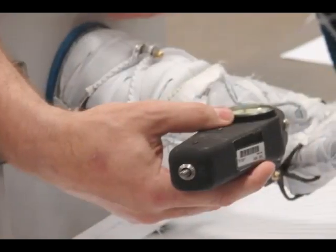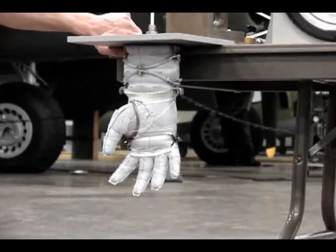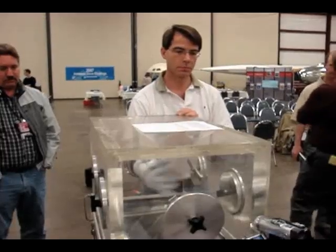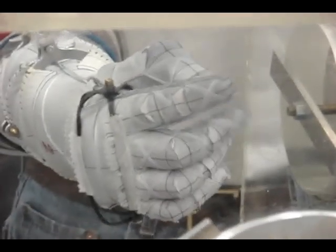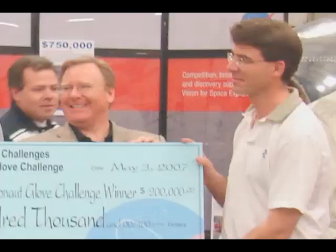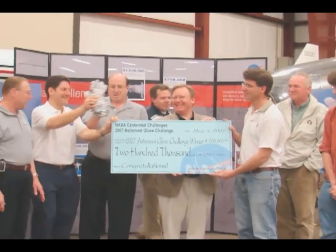Mr. Homer's glove survived preliminary checks. Then it passed the pressure burst test. Finally, his homemade space glove bested NASA's own glove and the rest of the competition with its flexibility and mobility. For his winning entry, Mr. Homer was awarded a $200,000 prize.